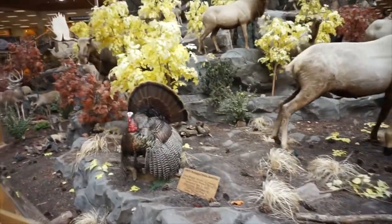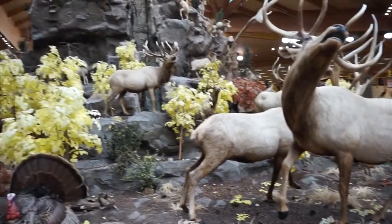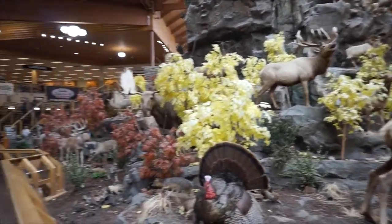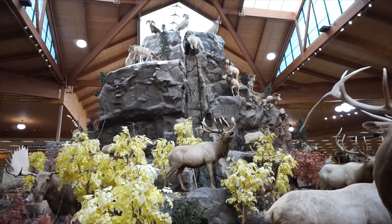Let's go back here and point out all the animals. I got turkeys, American elk, and just so much stuff. So much detail. Zoom in on the top of the goats.